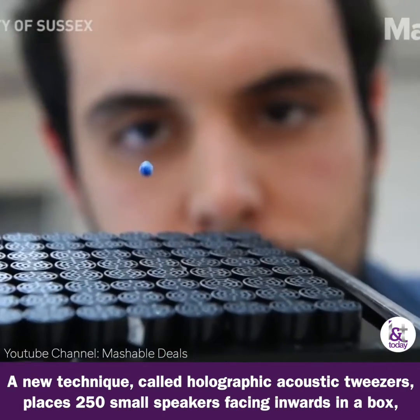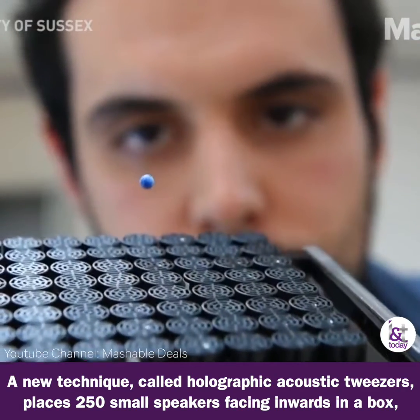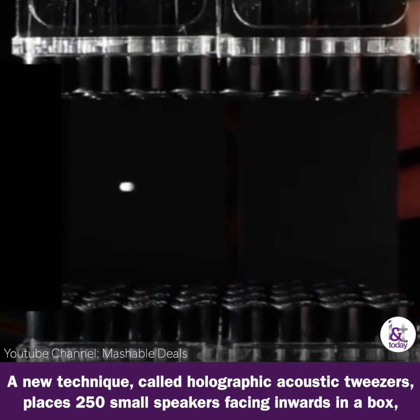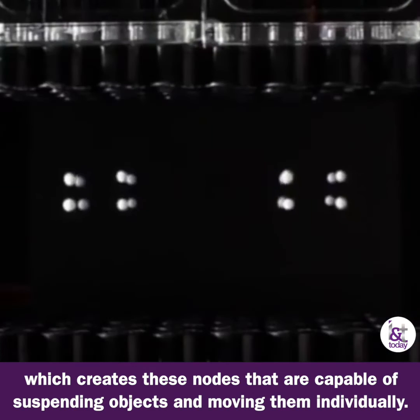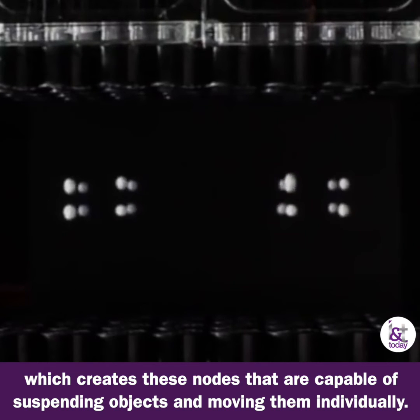A new technique called holographic acoustic tweezers places 250 small speakers facing inwards in a box, creating these nodes that are capable of suspending objects and moving them individually.